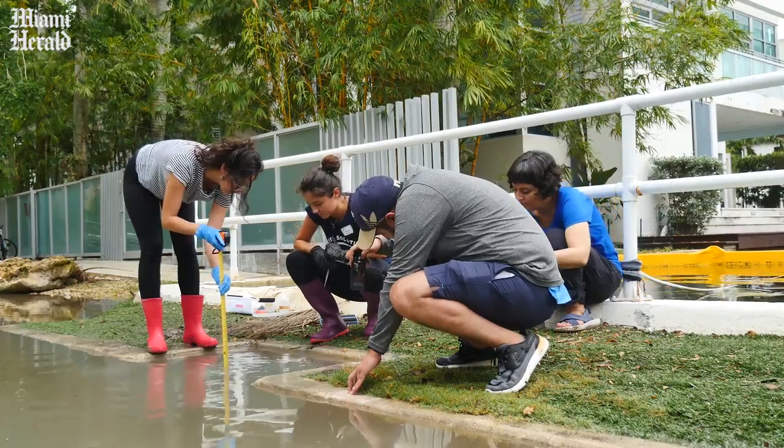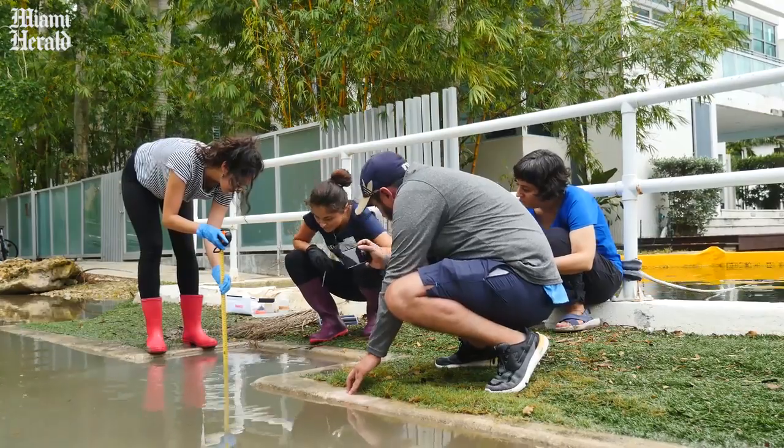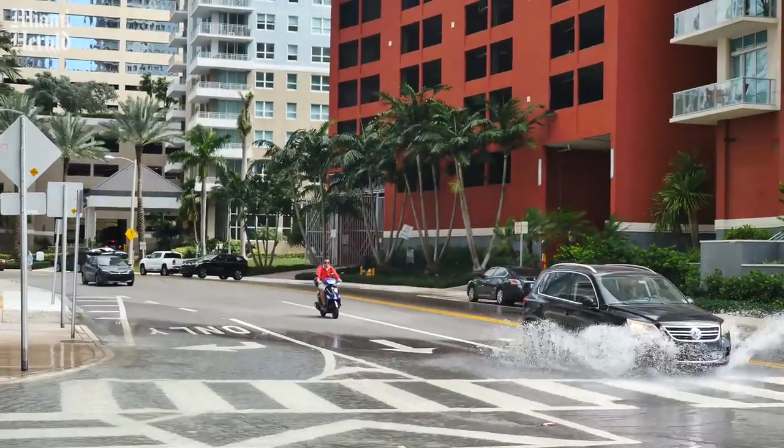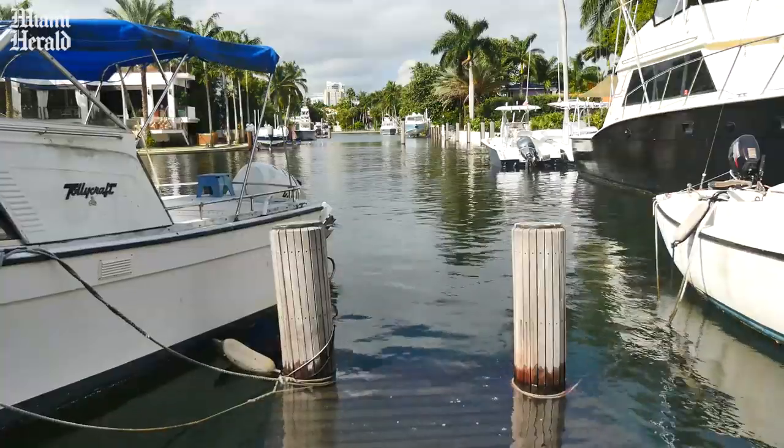If we understand both how much water is flooding our land surface as well as the quality of it, then we can design solutions that help to reduce the impacts of that flooding, both for our urban environment and our natural environment.